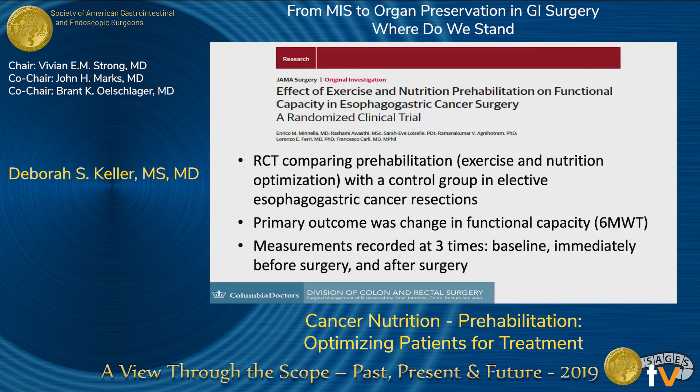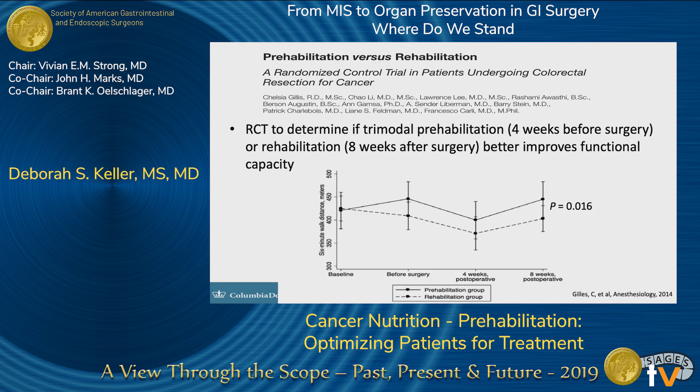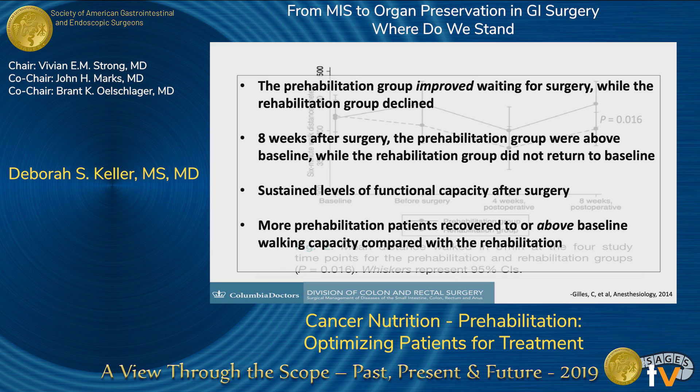This is transferable across surgery service lines. A recent study in JAMA looking at esophagogastric cancer resections also measured functional activity at baseline, immediately before surgery, and immediately after surgery — showing the same curves. The prehabilitation group had improved functional capacity both before and after surgery. The same group then found that prehabilitation was significantly better than straight rehabilitation: the prehabilitation group improved while waiting for surgery, the rehabilitation group declined. After surgery, the prehab group was above baseline; the rehab group never even returned to baseline.